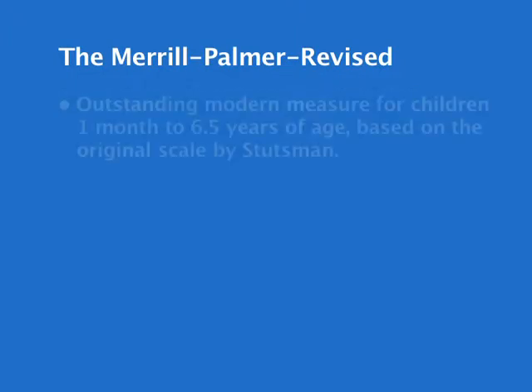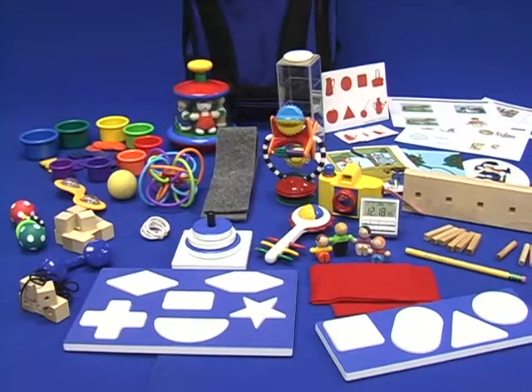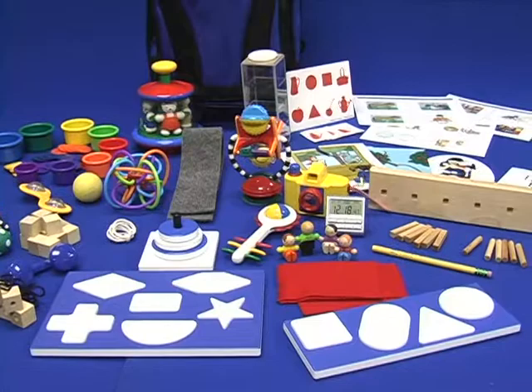The Merrill Palmer Revised is an outstanding modern measure for children one month to six and a half years of age, based on the original scale by Stutzman. It takes the time-honored interactive toy-based approach and updates it for today's psychometric assessments.